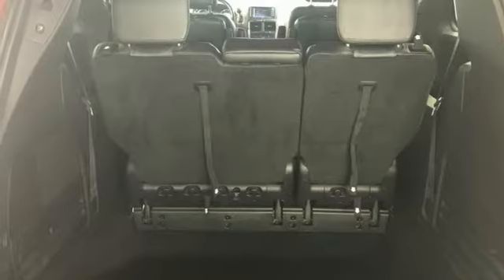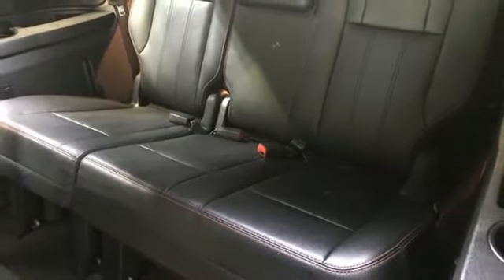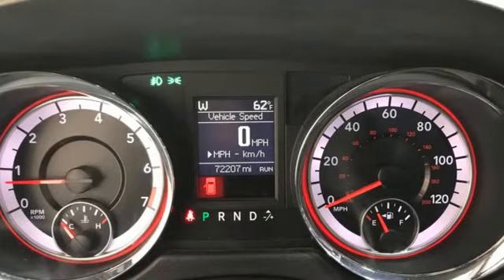Power liftgate, dual zone climate control, Pentastar engine, aluminum wheels, and Garmin integrated navigation system with voice activation.